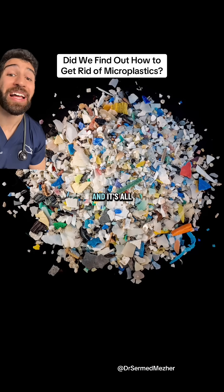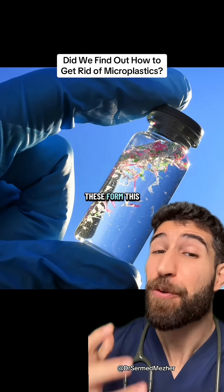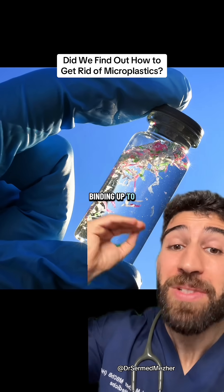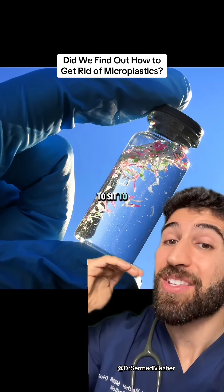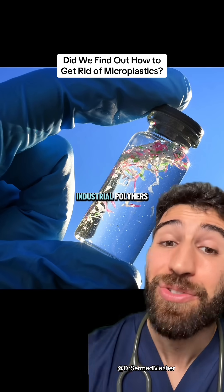Some new research may have changed that, and it's all thanks to tamarind, okra, and fenugreek. The extracts of these form a gel-like substance, binding up to 90% of microplastics in water and causing them to settle to the bottom, becoming easier to remove and being more effective than industrial polymers.